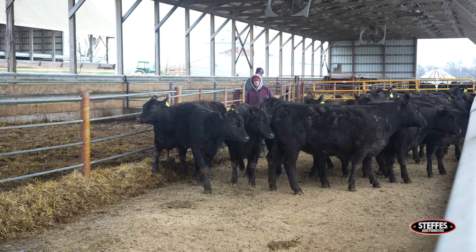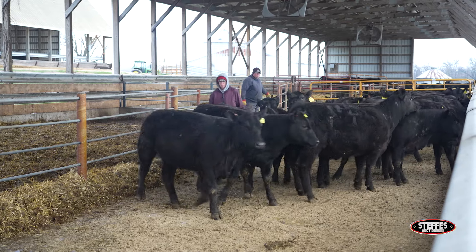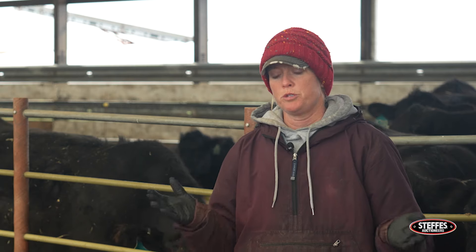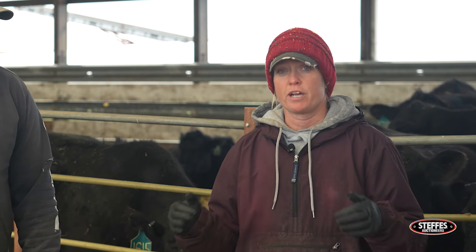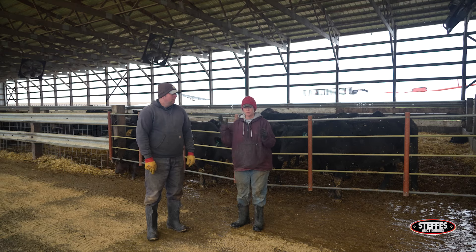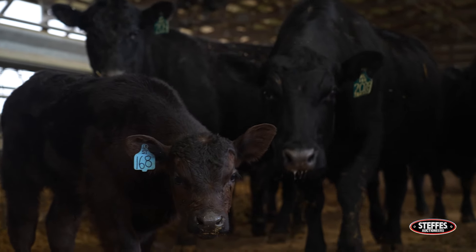She needs to be able to get out and walk well. And another thing that's been important in our cow herd is being able to keep up on all the vaccines. So all of our heifers are bangs vaccinated — brucellosis vaccinated — so they have the clips and the vet comes out and does that work for us.